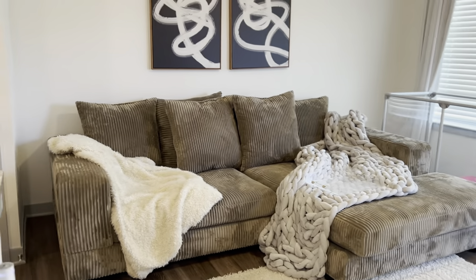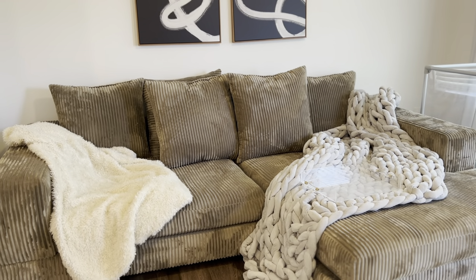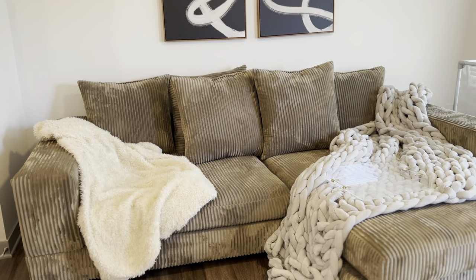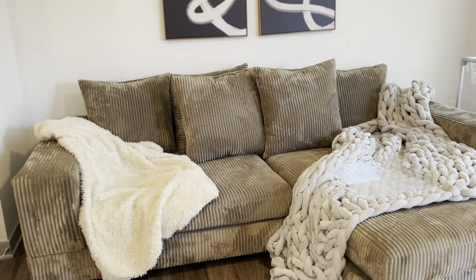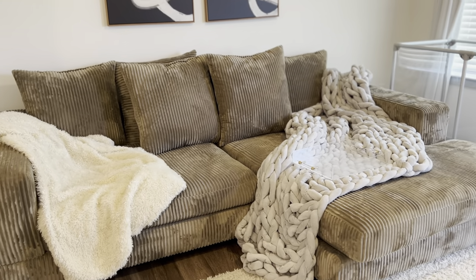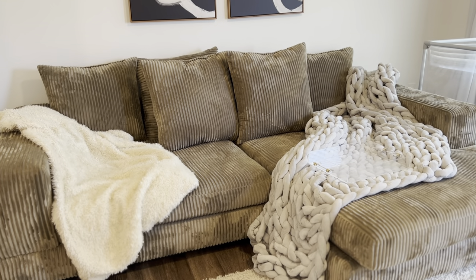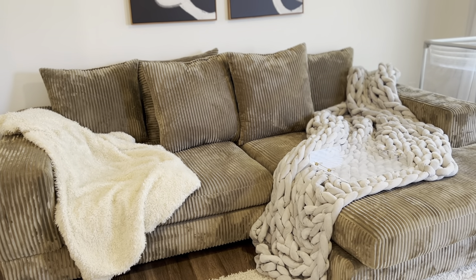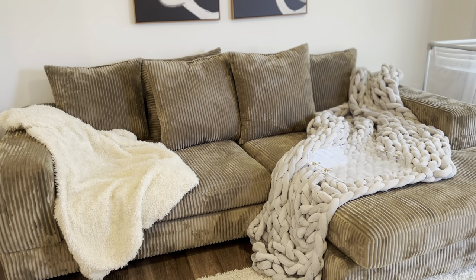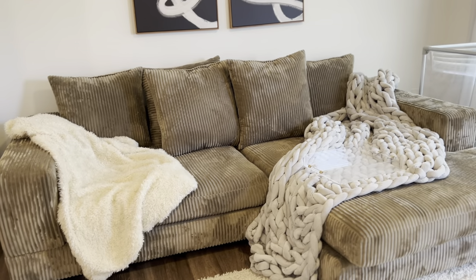Moving on to my living room — the star is the couch. It is from Wayfair; I believe the name of it is Lux 108 and I will have it linked. I will say that this color is supposed to be a beige couch. I don't know what they sent me — this is not an option on the color choices that they have. I got it and at first I was like, okay, maybe it just looks different from the picture.